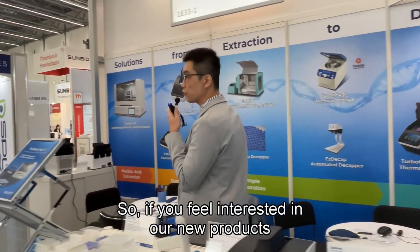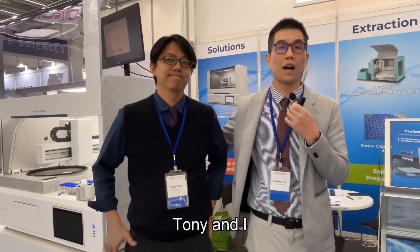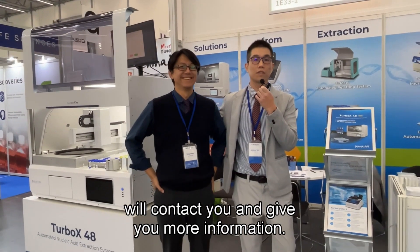If you feel interested in our new products, just let us know. Tony and I will contact you and give you more information.